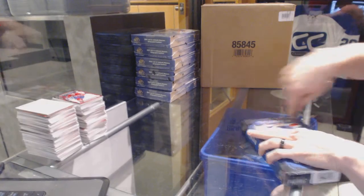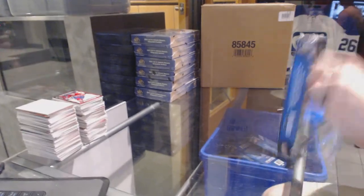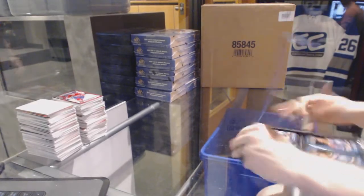Here we go, 2 over 10s, 3rd box, 15, 16 — Upper Deck Portfolio.